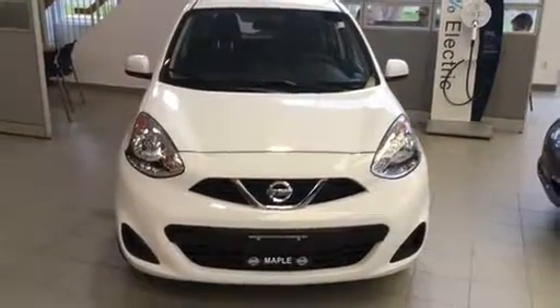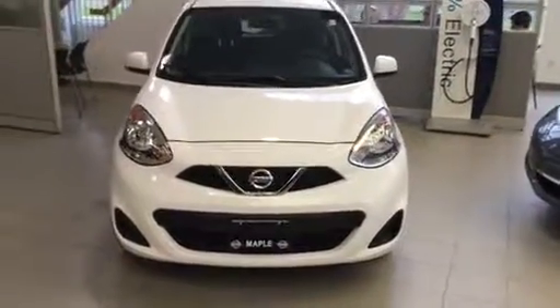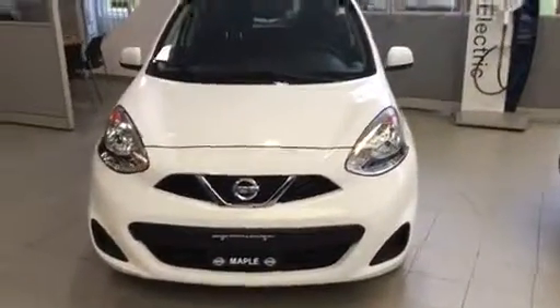Hi Bob, this is Josh here from April Nissan. Just wanted to show you a quick video today to follow up regarding the Micra. This is a brand new 2017 SV that we have on the showroom.